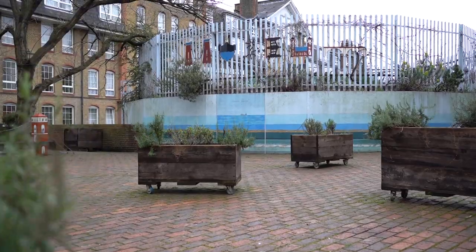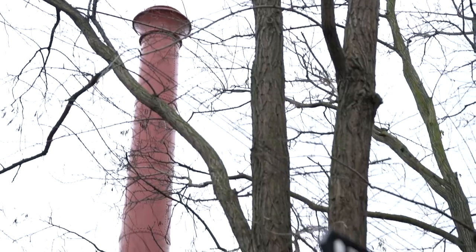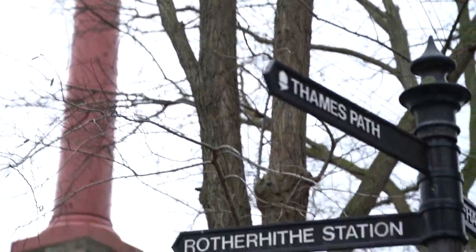Welcome to the Brunel Museum where we celebrate the Thames tunnel. It was the first tunnel built under a navigable river anywhere in the world. This grand project was engineer Mark Brunel's idea, and his son Isambard became chief engineer at the age of only 19. The building of the Thames tunnel revolutionised engineering and continues to affect how we build tunnels today.